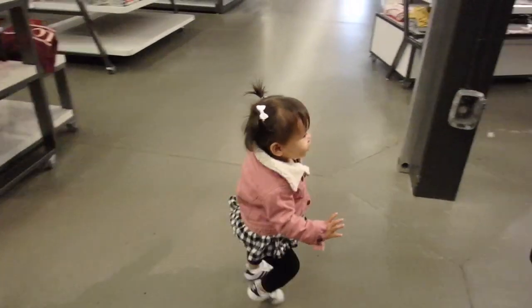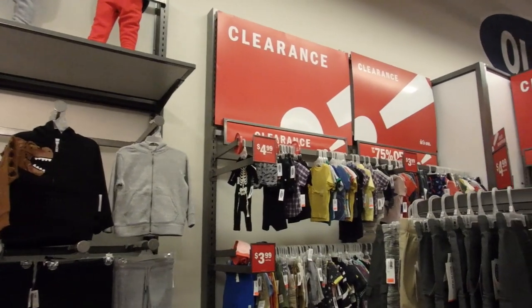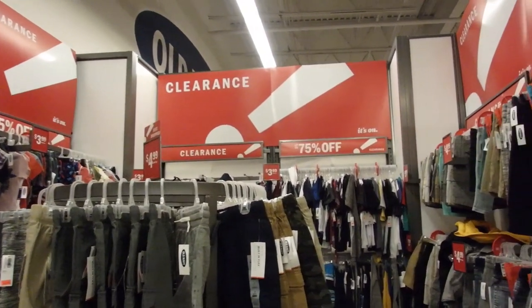So those are my top tips of how to save money at Old Navy. Honestly, it's one of my favorite stores to go to because you get such amazing deals and they're in fashion, they're in style. You can find stuff that's work appropriate or casual wear.